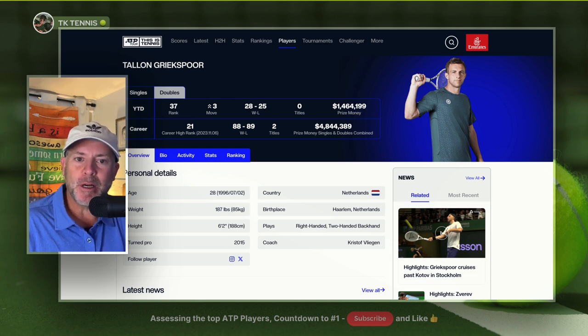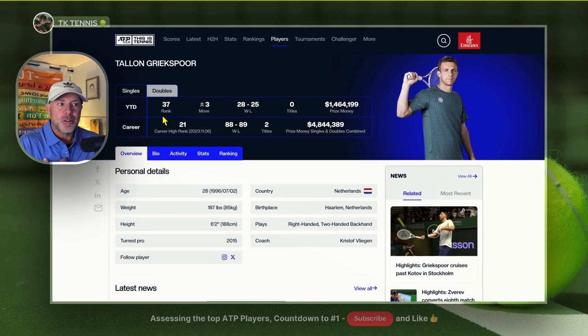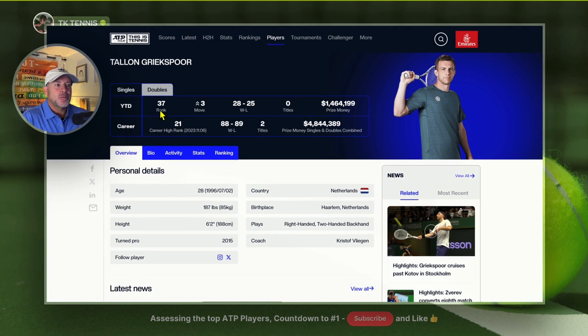Let's begin the countdown to number one with Talon Griekspoor. He's ranked number 37, up three spots. His win-loss record this year is 28 and 25, and he's made $1.46 million in earnings.